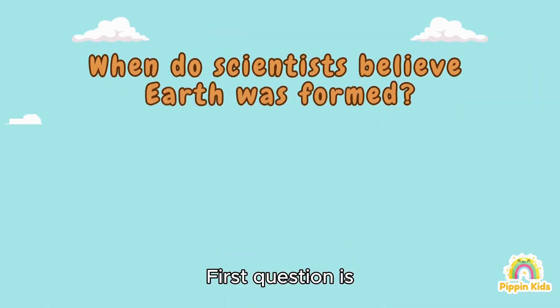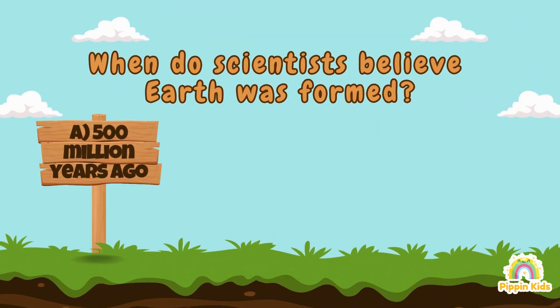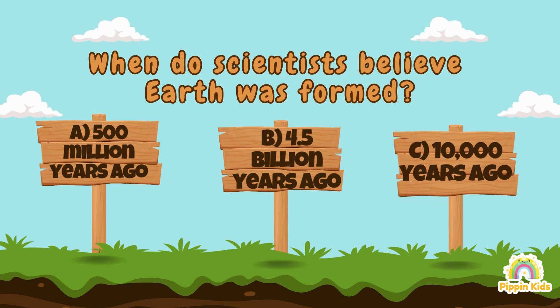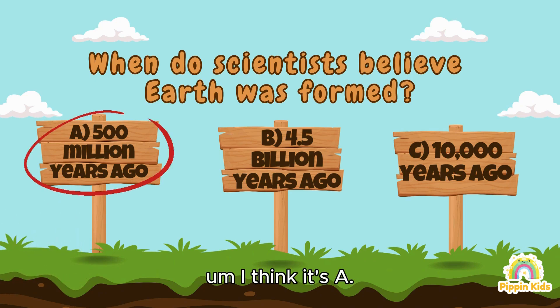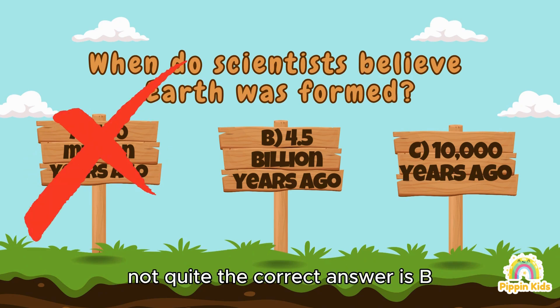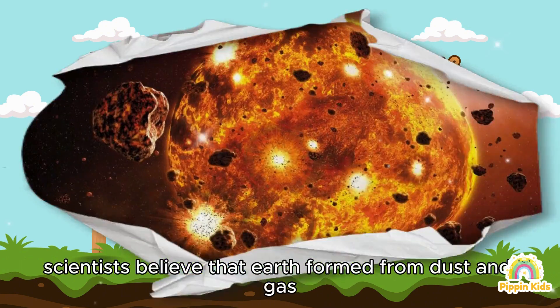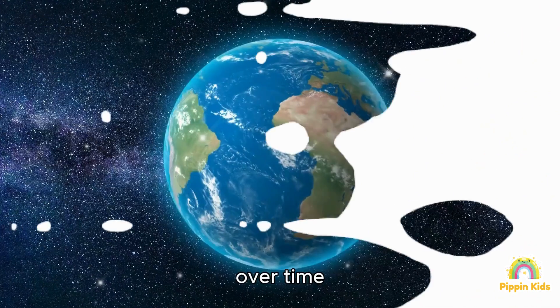First question: when do scientists believe Earth was formed? A) 500 million years ago, B) 4.5 billion years ago, C) 10,000 years ago. I think it's A — 500 million years ago. Not quite! The correct answer is B — 4.5 billion years ago. Scientists believe that Earth formed from dust and gas clumping together in space over time.